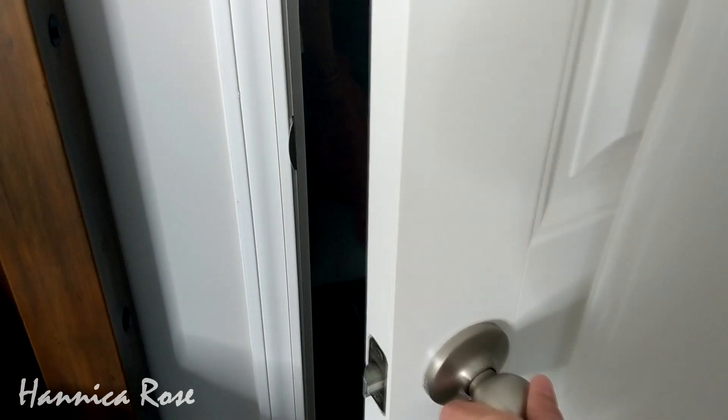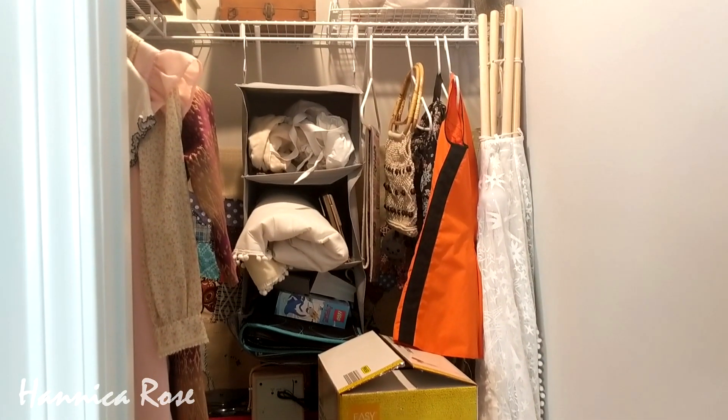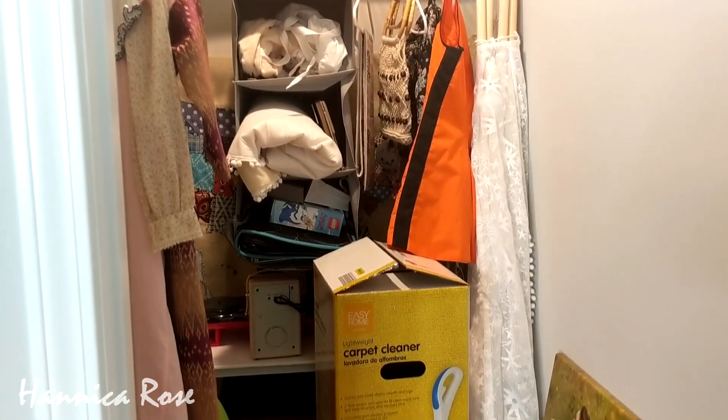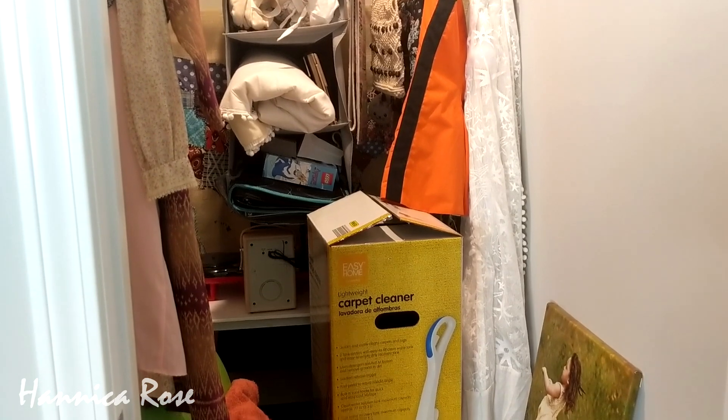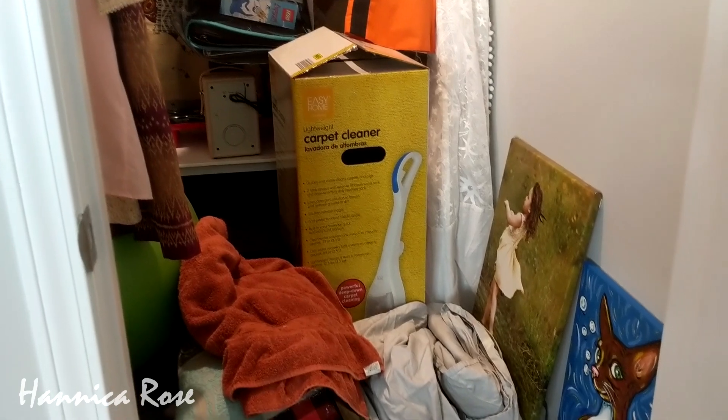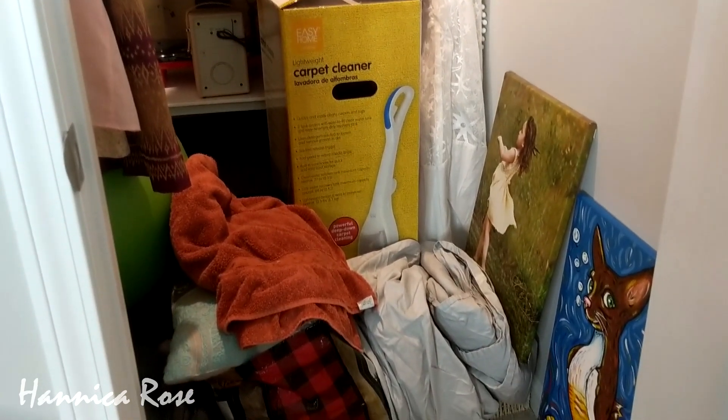This closet is basically my catch-all closet, so I have a mixture of sentimental items and just random things that don't have homes. They just kind of get shoved in here to be dealt with later. Here is what the closet looks like as of right now — as you can see there's just a whole bunch of random stuff in here.